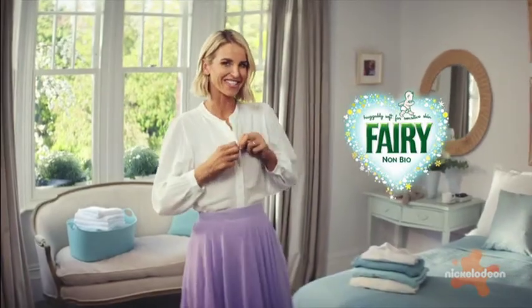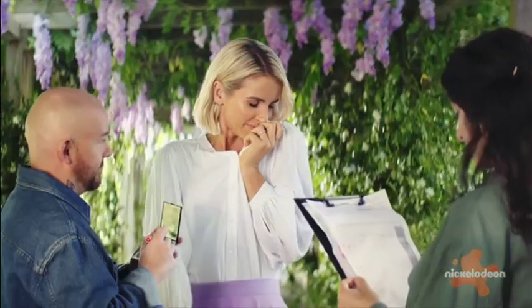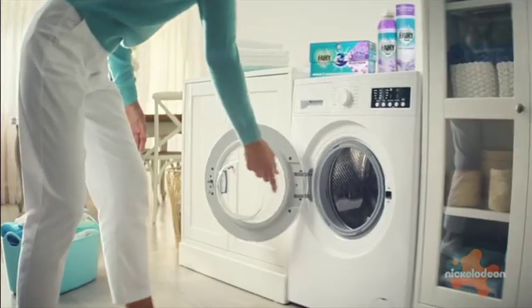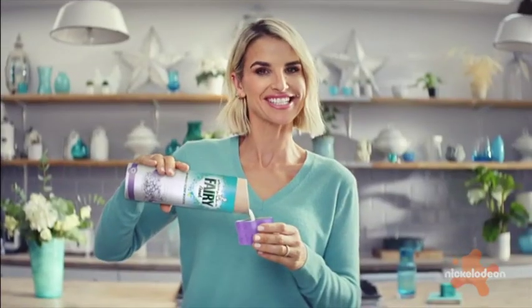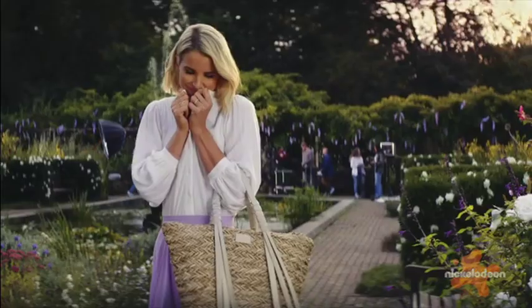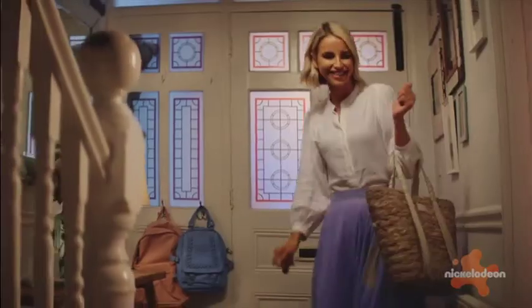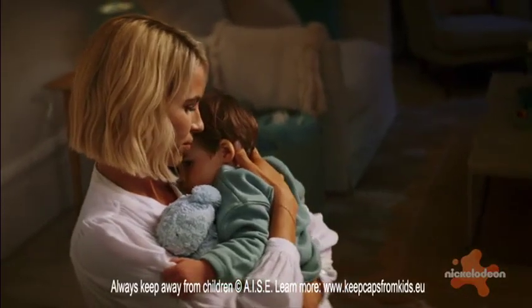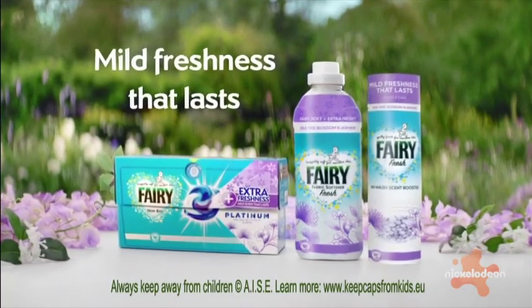I love that just-washed freshness — a light scent that's like a soft whisper, but I need it to last through my day. That's why I love Silk Tree Blossom and Jasmine. It's the scent in Fairy's new Dream Team: pods, softener and matching scent boosters. It's so soft on my sensitive skin and gives whispers of freshness right till the last hug of the day. Try the new Fairy Dream Team for mild freshness that lasts.